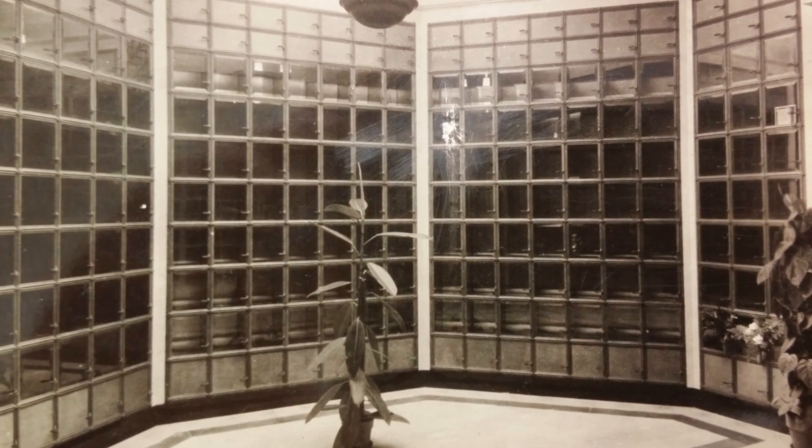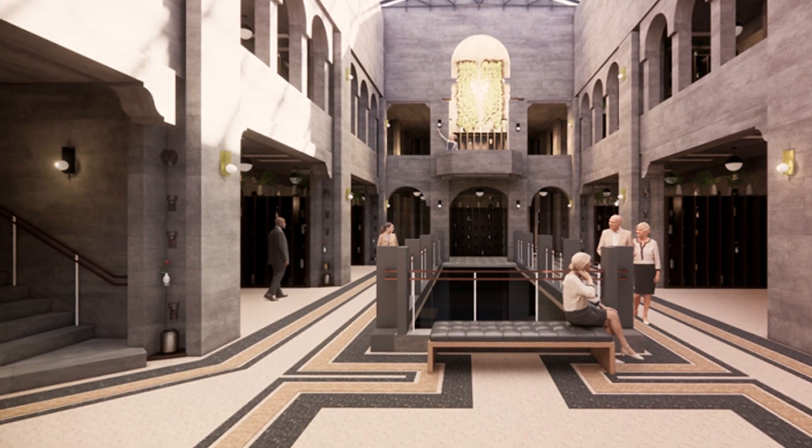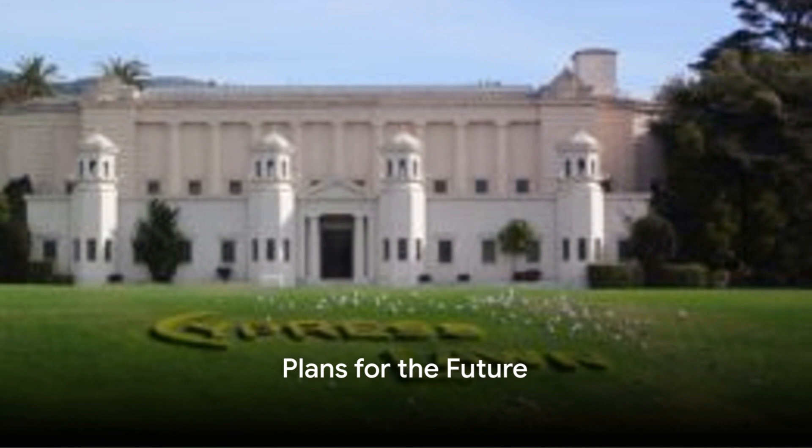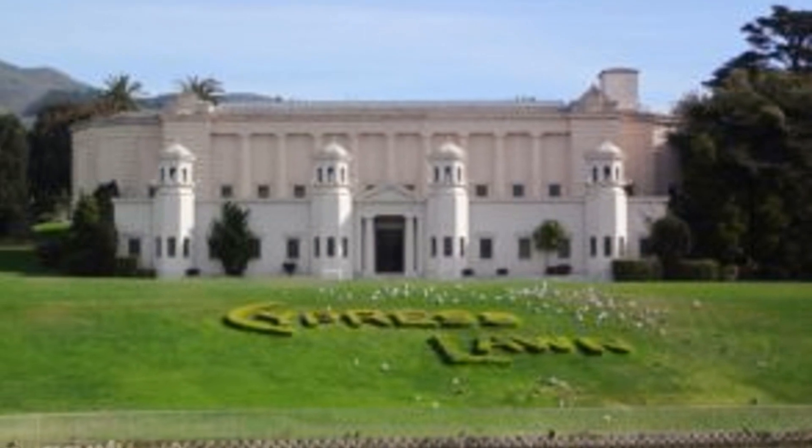Its effect, not unlike that of an ancient ruin, is surreal. The area is not open to the public. Over the years, numerous plans have been presented to complete the project. Cypress Lawn is currently reviewing a new proposal for this charmed spot.